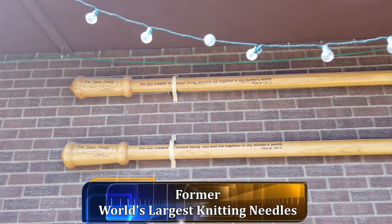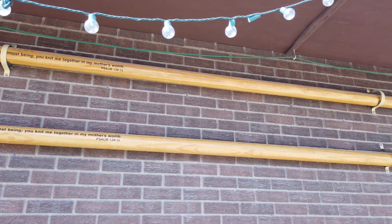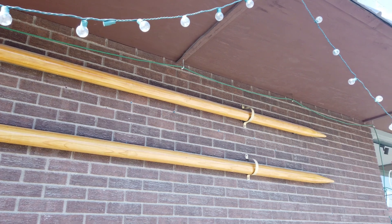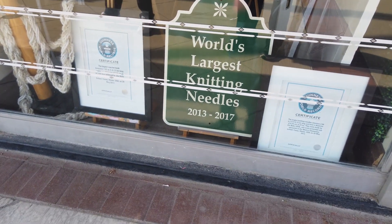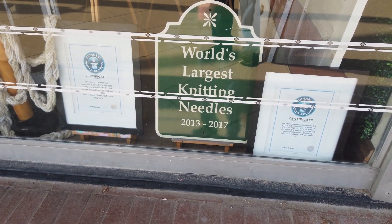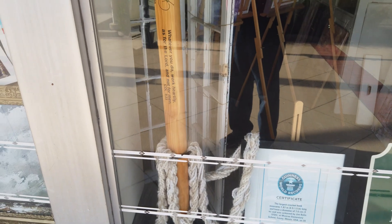Here are the world's largest knitting needles. Apparently somebody has made some bigger ones at some point — these things are huge. Here's the certificate that talks about the world's largest knitting needles, which held the record from 2013 to 2017. They also have a great big crochet hook as well.